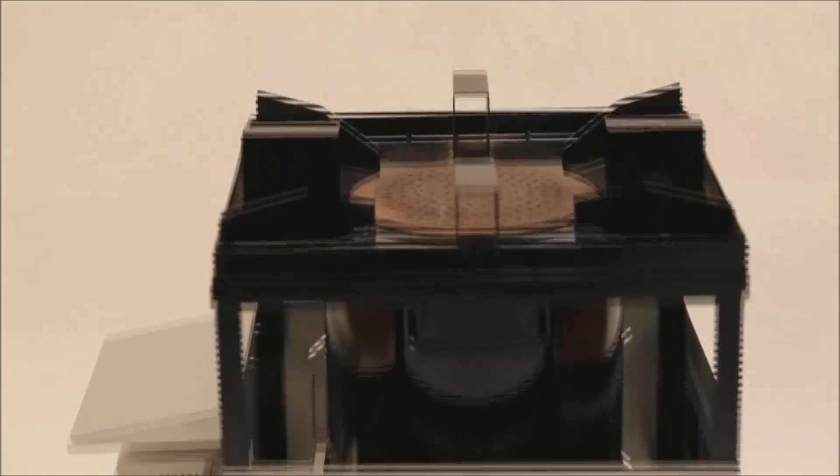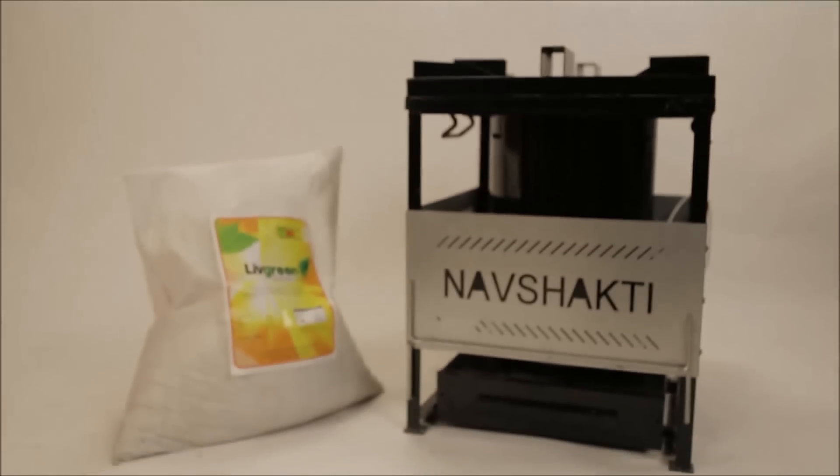Navitas Bioenergy, a proud member of the SAR Group, presents the blueprint for the second green revolution.